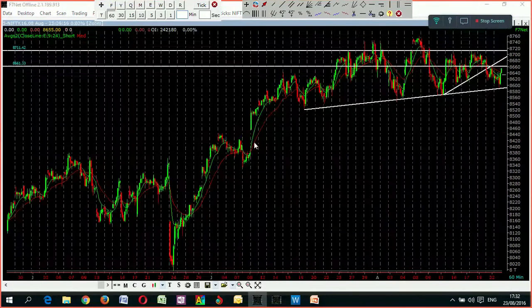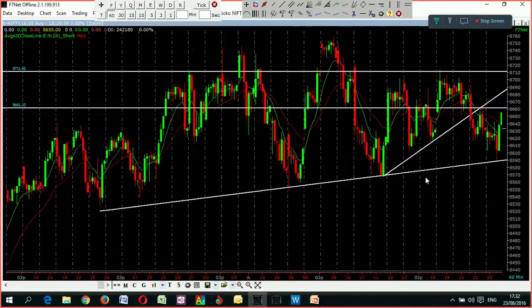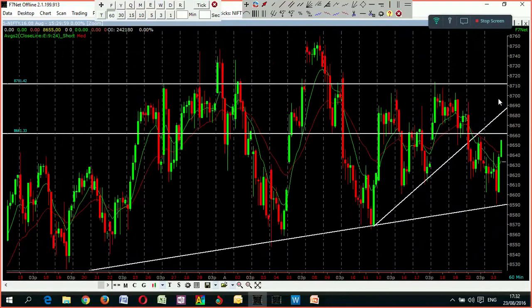Now going into the hourly chart. I have already drawn these lines which you are familiar with. The very important, crucial support line I have drawn here is ending up at 8580.